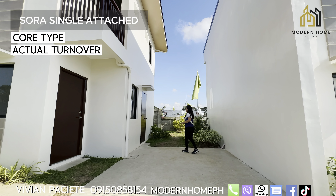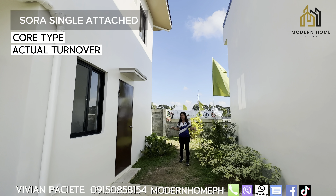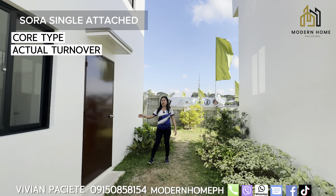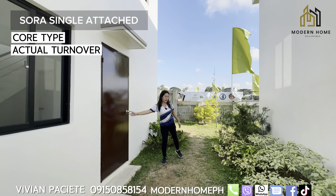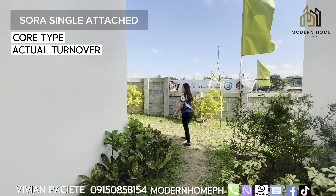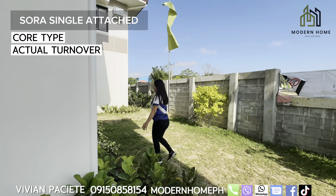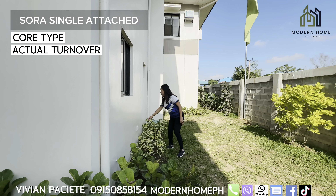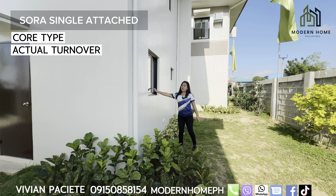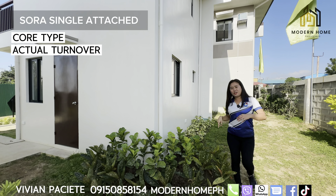Let's go to the lanai area. This is your lanai area — you can put your dirty kitchen here. And we have access here going inside the house. Then here is your service area where you can place your laundry area. The outlets are already ready, and there's a faucet. There's also a window here in the kitchen area.